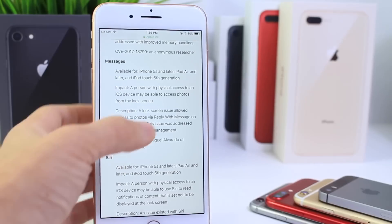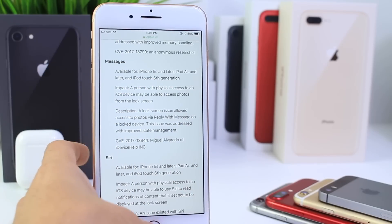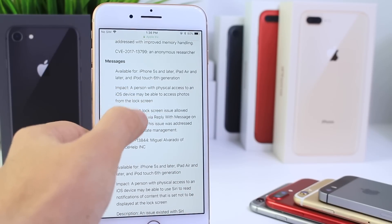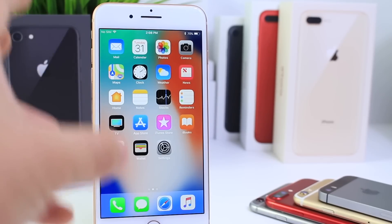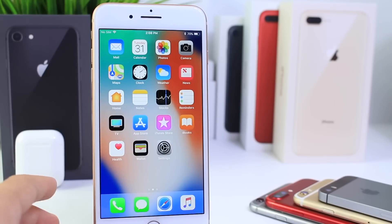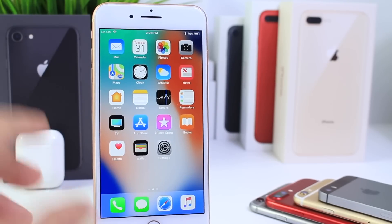As you can see, they even credit me for submitting the information for the lock screen bypass, which would give you access to photos — that's been fixed in 11.1. Now another important bug that puts you at risk is the WPA2 Wi-Fi crack. The fix for that has been patched with 11.1 officially. You want to update just because of that — it's very, very important.